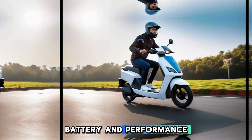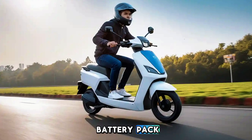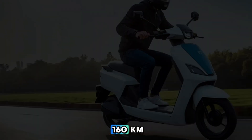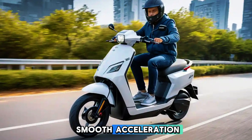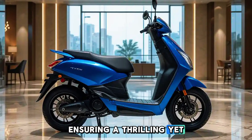Battery and Performance: Powering the new iCube is an improved lithium-ion battery pack with a higher range per charge. TVS claims an extended range of up to 160 kilometers, making it perfect for city commutes. The updated motor delivers smooth acceleration with a top speed of 85 kilometers per hour, ensuring a thrilling yet eco-friendly ride.